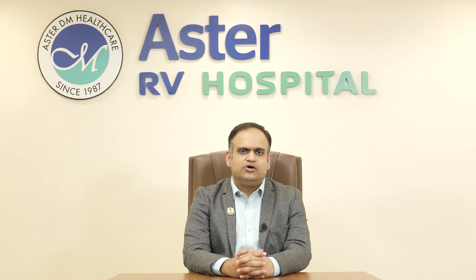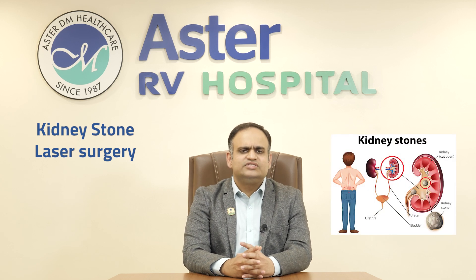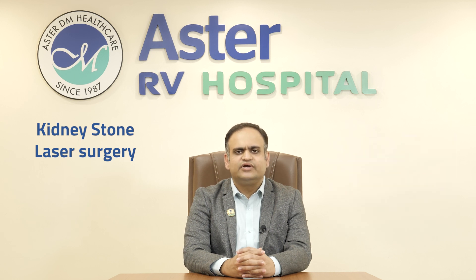Today we are going to talk about kidney stone laser surgeries, which is one of the latest treatment options available for kidney stone management. Kidney stones is a very common ailment affecting a vast number of the population, and multiple developments have taken place over the period of time, out of which lasers for kidney stone surgery is considered the most advanced treatment.